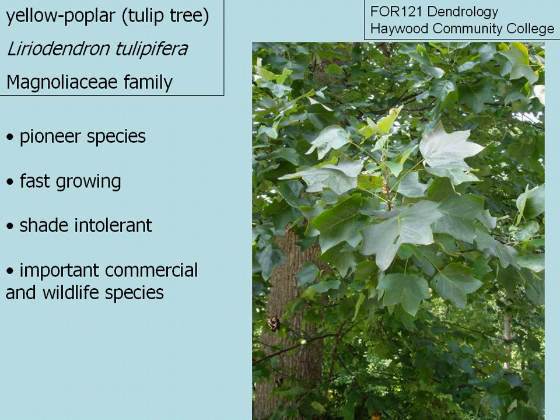Yellow poplar is commonly found in old fields. It's a pioneer species, so it comes in and establishes itself rather rapidly because it is shade intolerant and fast growing, and it is an important commercial and wildlife species.